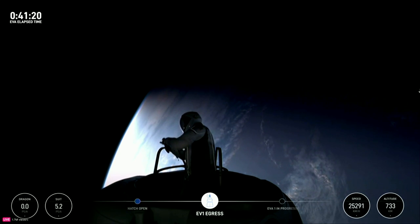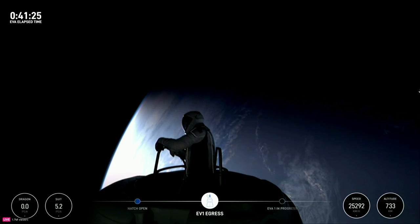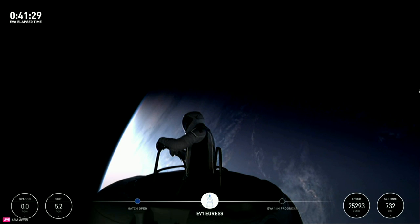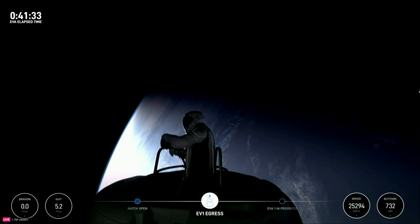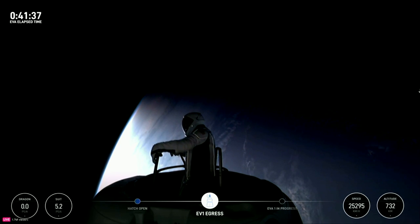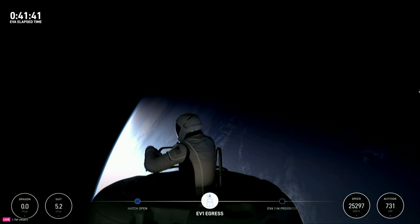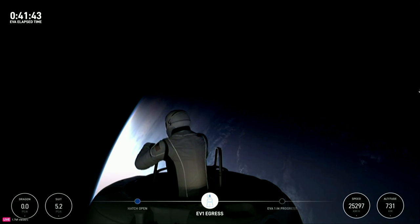Test Matrix 1 complete. HUD check: 5.3 PSI, 48% RH, 33.9 Celsius. SpaceX copies Test Matrix 1 and HUD readout. EV1's good, EV2's good, 4.2's good.